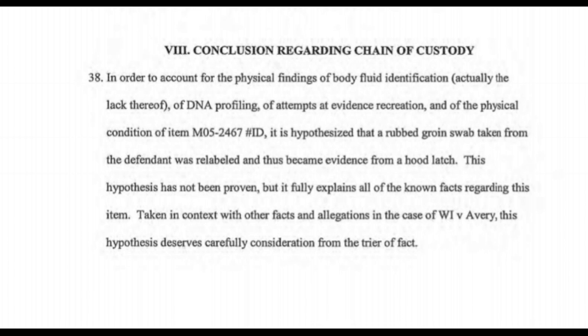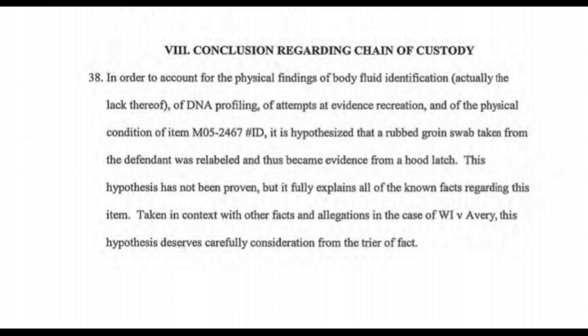These data do not support the hypothesis that the DNA on the Toyota ignition key came from contact with the slippers recovered from Mr. Avery's bedroom. If the Toyota ignition key was indeed enhanced, then it is likely some other personal item of Mr. Avery's was used - possible examples being a toothbrush or a cigarette butt. In conclusion regarding chain of custody: it is hypothesized that a rubbed groin swab taken from the defendant was relabeled and thus became evidence from a hood latch. This hypothesis has not been proven, but it fully explains all of the known facts in the context of Wisconsin versus Avery. This hypothesis deserves careful consideration from the trier of fact. Signed, Carl Reich.